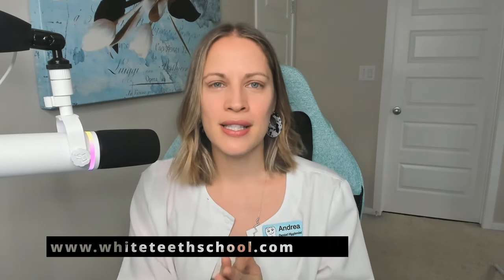If somebody wants their teeth whitened, you can also add the service of applying tooth gems. This course is coming — I'm thinking end of September, probably October. It's definitely going to be before November of this year.